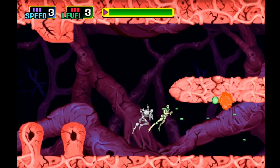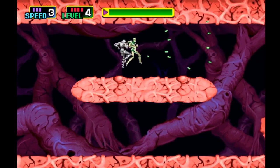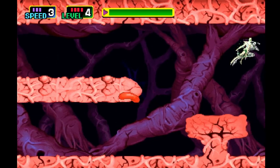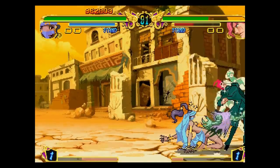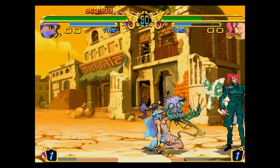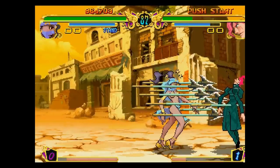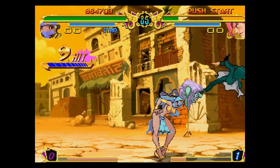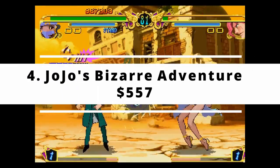If you're into 2D fighters but have grown tired of countless Street Fighter spin-offs and bad home conversions, JoJo's Bizarre Adventure offers fine-tuned Capcom quality with a unique storyline and great controls. That alone is worth its weight in gold. This one belongs in every fighting game fan's library. This game's worth $557.